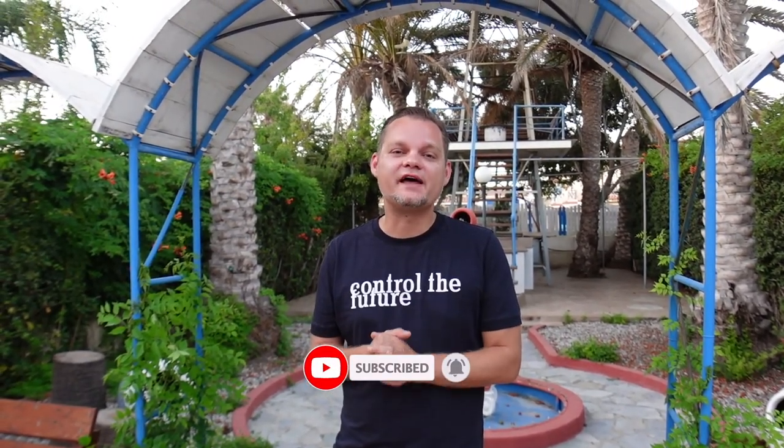If you have any questions, you can leave them in the comments. Thank you for watching and we will see you again next week with a new video. Bye!